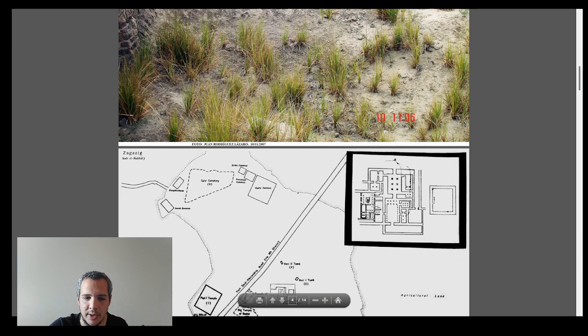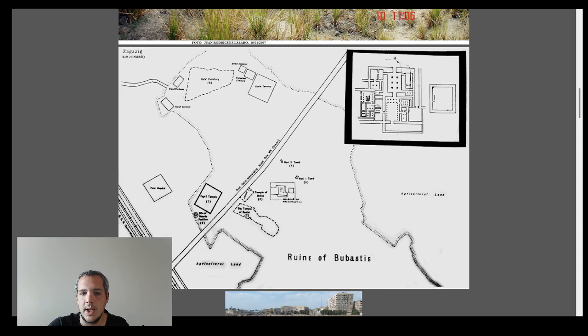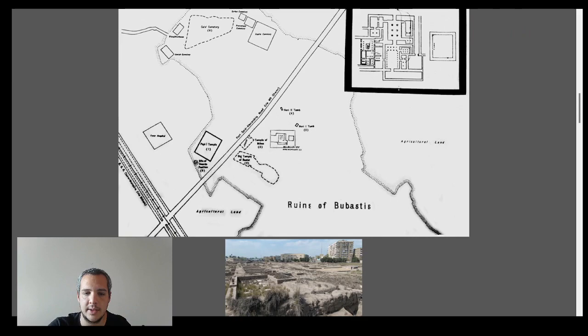The complex is so large that it can't have been just an administrative outpost. As I mentioned earlier, it was probably used whenever the king came to Bubastis — on a temporary basis. I'm going to show you the actual areas of the house very soon.